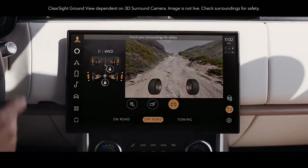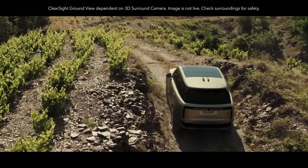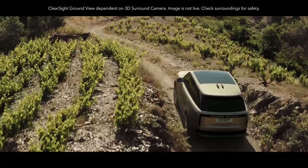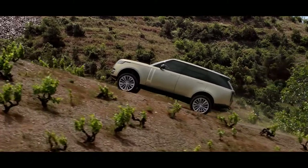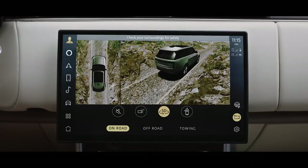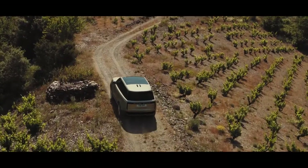Vision and awareness are optimized with ClearSight Ground View — you can effectively see through the bonnet to assist in avoiding obstacles. Know what potential hazards you might face with a 3D surround camera that enables you to see around the vehicle. Maneuver lights illuminate the ground for even greater visibility in low light.